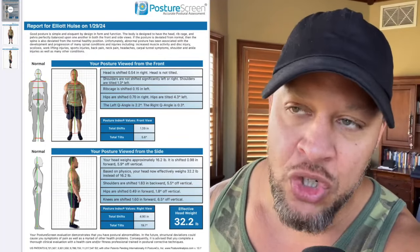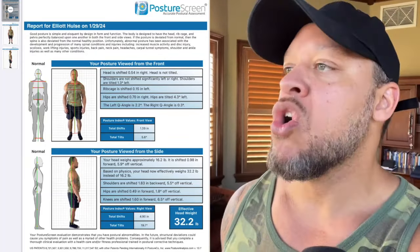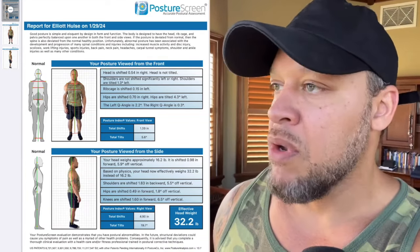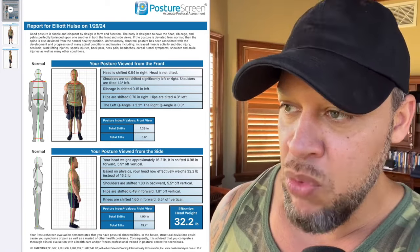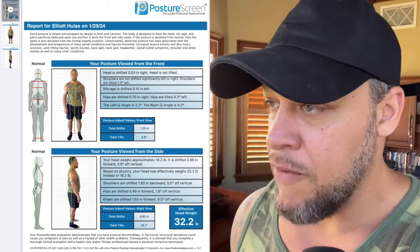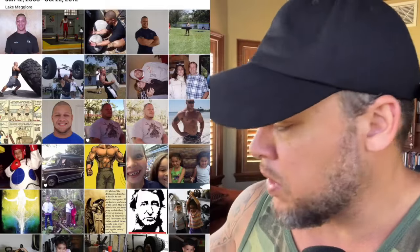So this is the official diagnosis, the analysis based on the app. My head is shifted to the right. My shoulders are tilted. Rib cage is shifted. Hips are shifted. The acute angle on the left and right are different. Based on physics, my head now effectively weighs 32 pounds instead of 16 pounds. My shoulders, hips, and knees are all shifted. I'm a mess.